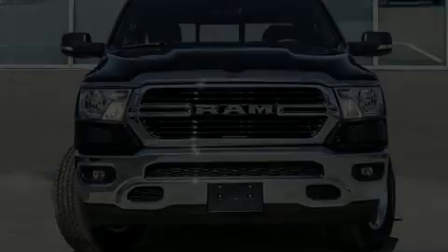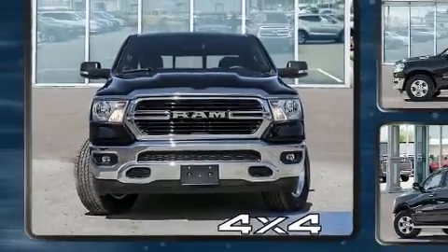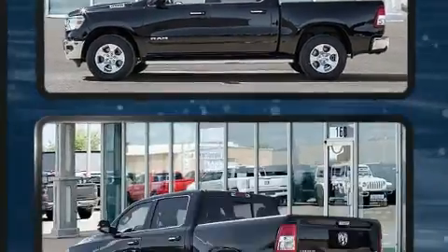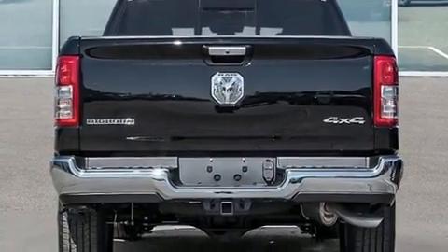Take command of the road in the 2020 Ram 1500. This four-door, five-passenger truck offers the latest in technological innovation and style. It features four-wheel drive capabilities, a durable automatic transmission, and a powerful eight-cylinder engine.